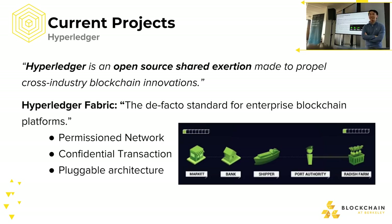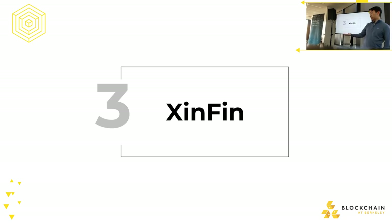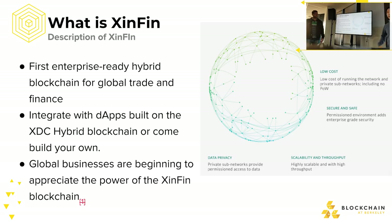The main project we want to focus on now is XinFin, which is the first hybrid blockchain to implement a full-fledged hybrid blockchain that actually works for trade finance. You can view their white paper at tinyurl.com/xinfin-paper or visit xinfin.org for more information. Now I'll let the co-founder of XinFin talk about it.